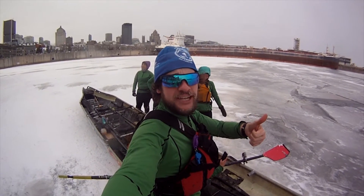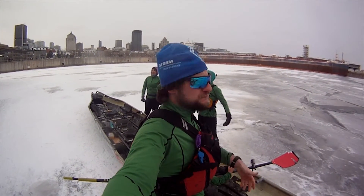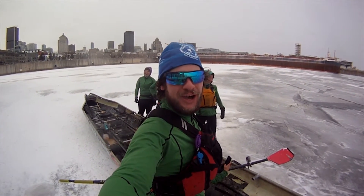We did it. Great day on the St. Lawrence River — ice canoeing in Montreal. Amazing. Absolutely amazing. The most intense paddling I've ever done.